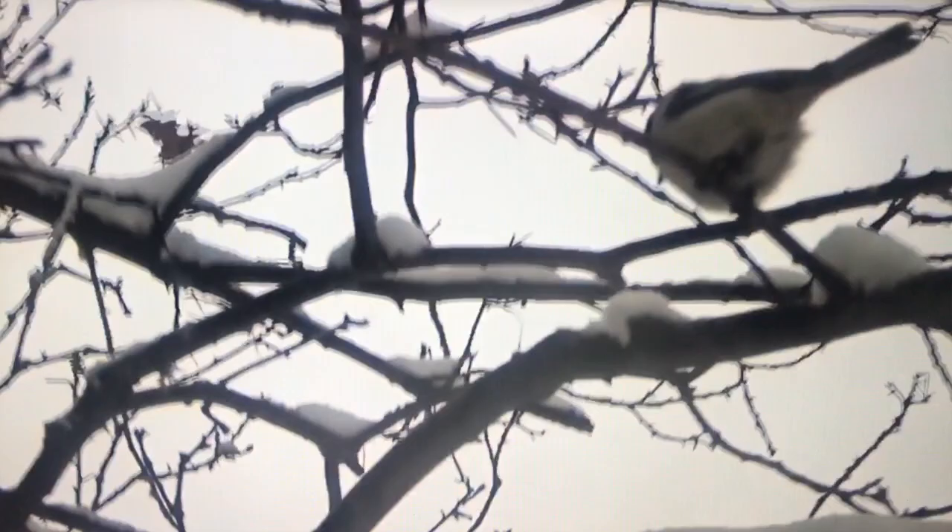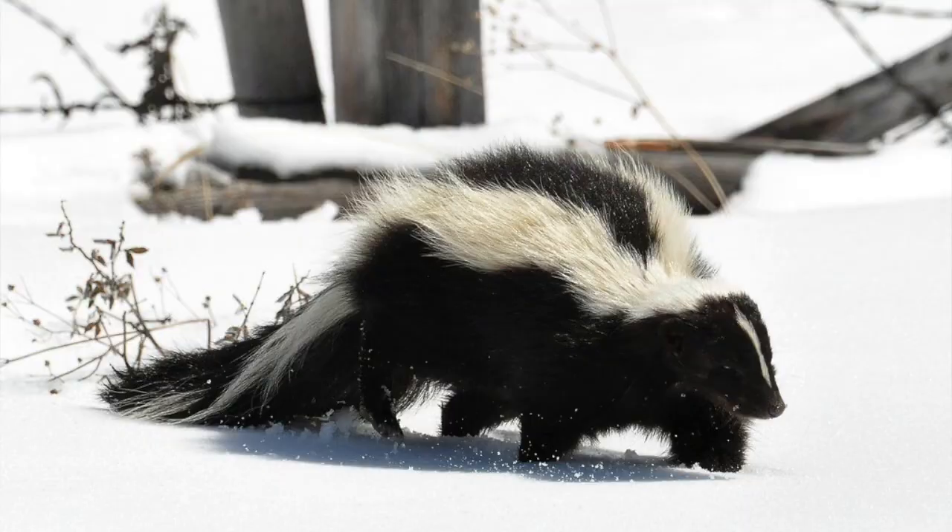Right now I'm using one of my senses to detect an animal that's been nearby — it's a black and white animal with a long bushy tail that can make a really bad smell, which I can smell right now. If you guessed a skunk, you are correct. They are active during the winter and I can smell the remnants of one that's been around.